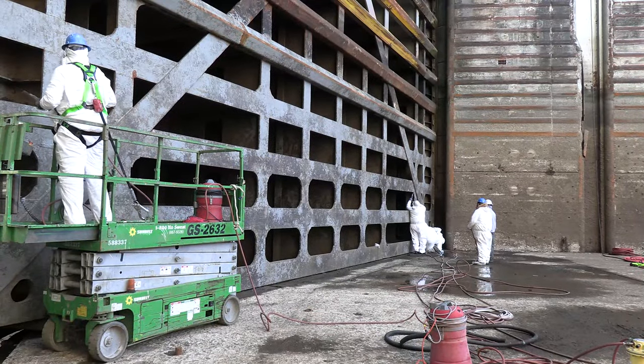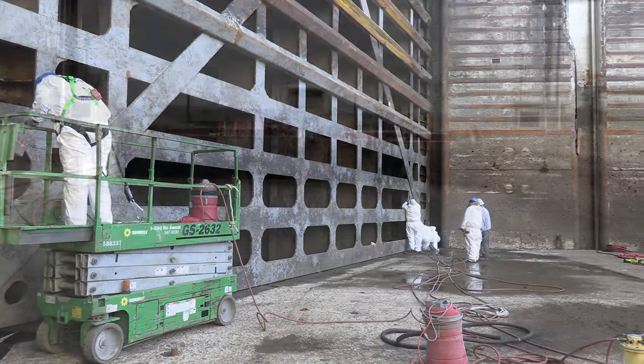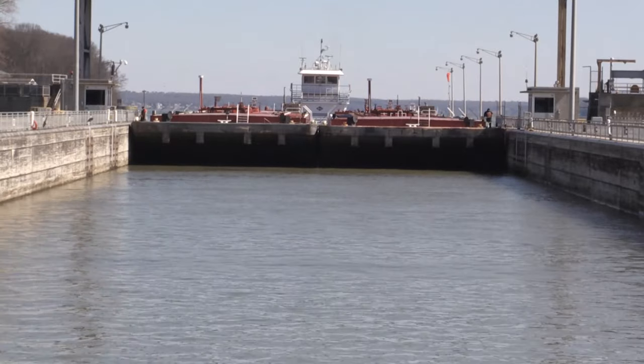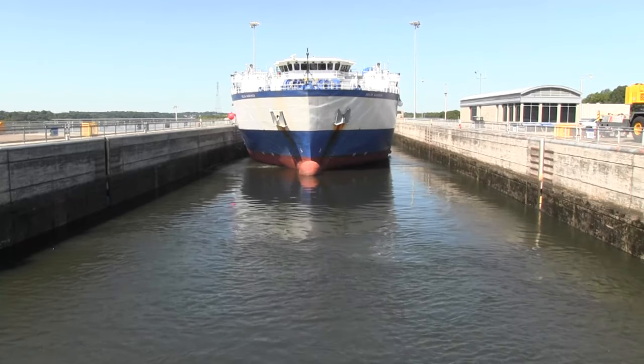The dewatering allows maintenance crews to inspect the chamber and conduct maintenance in dry conditions, ensuring the lock continues to provide safe passage for more than 2,500 government, commercial and recreational vessels moving up and down the Tennessee River.